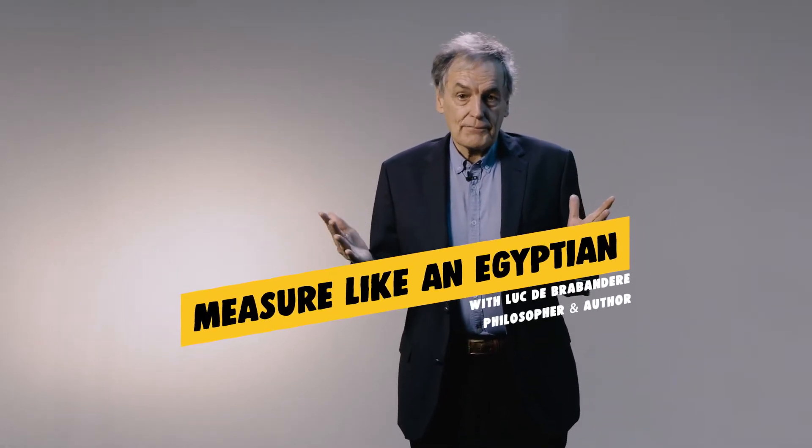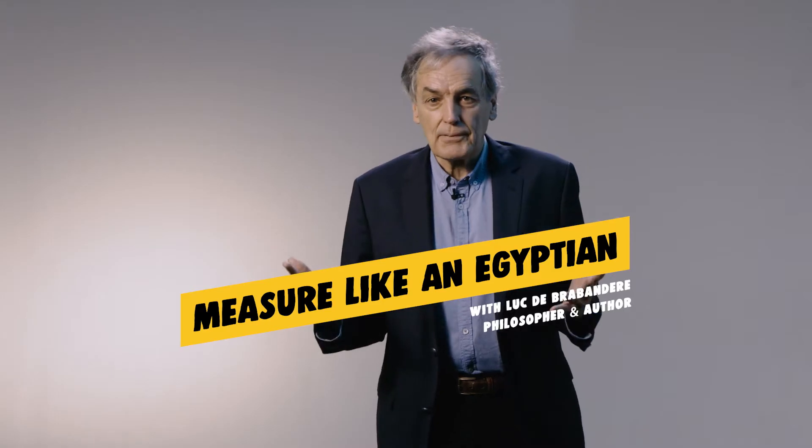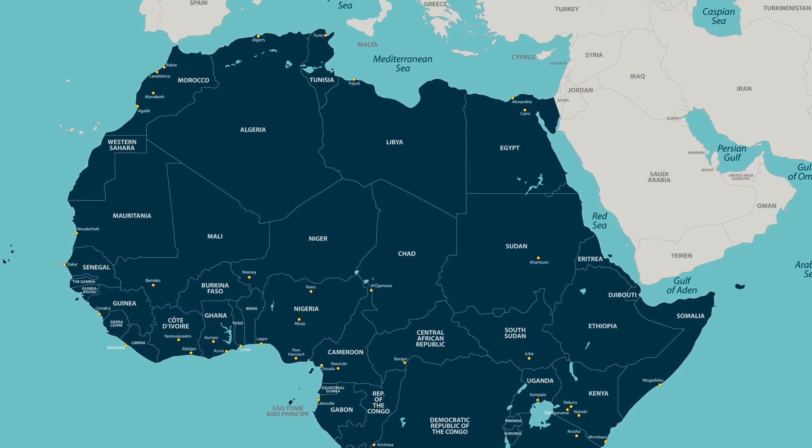Mathematics is made of different areas. The first discipline was definitely arithmetic — we just saw the invention of the digit, the invention of the number. Another discipline came from Egypt. It was called geometry.